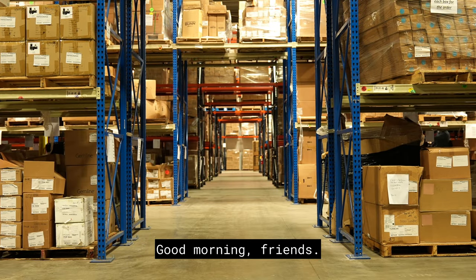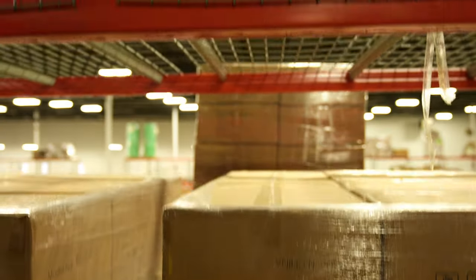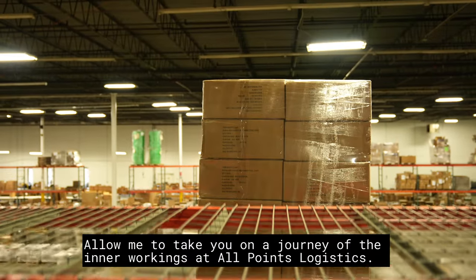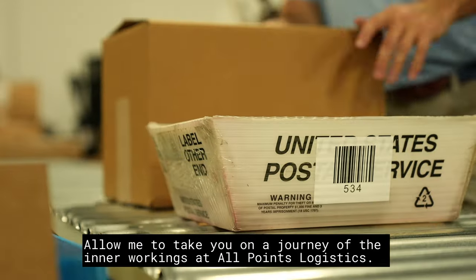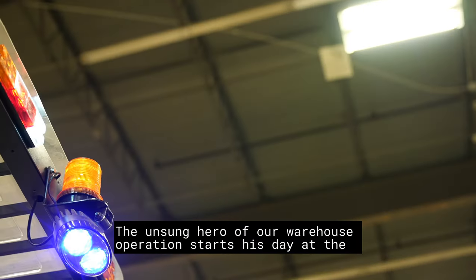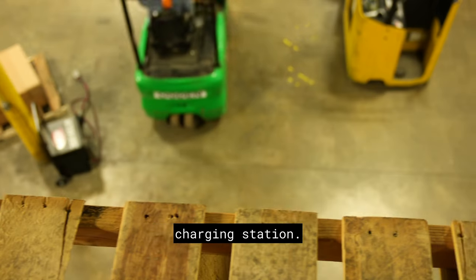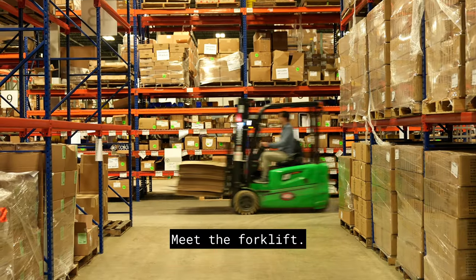Good morning, friends. Allow me to take you on a journey of the inner workings at All Points Logistics. The unsung hero of our warehouse operation starts this day at the charging station. Meet the forklift.